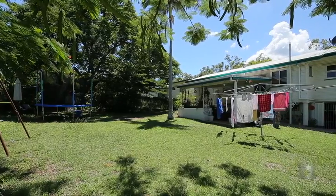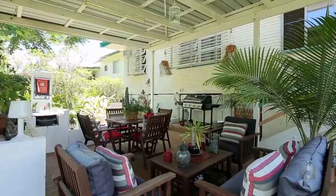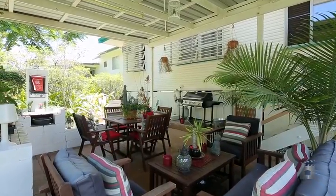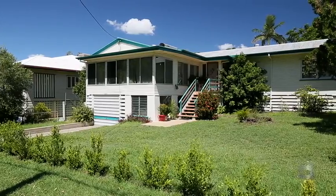The kids will love playing in the fully fenced backyard, and the fabulous outdoor area makes this property a dream for entertaining your guests. Conveniently located close to all amenities, you will not want to miss this one.